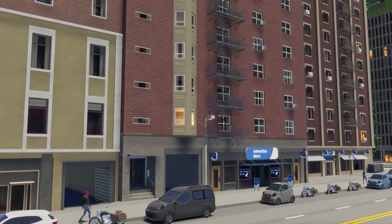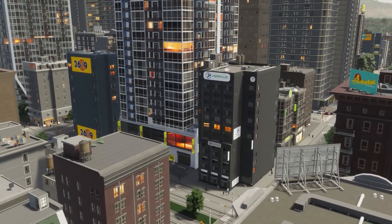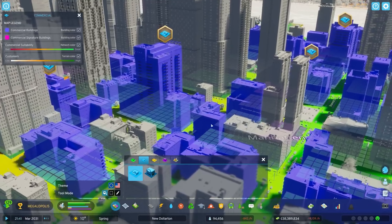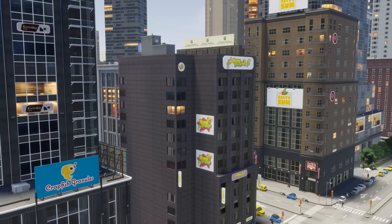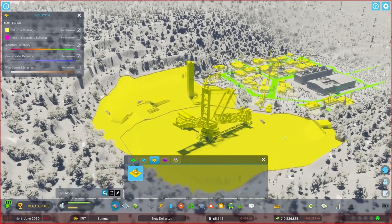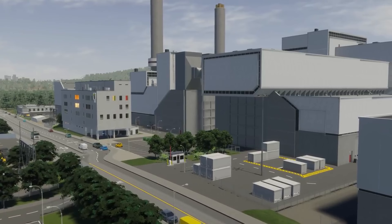Ready to talk business? You'll create dedicated commercial zones where companies sell locally produced and imported goods that people need and want. Your commercial zones are also where citizens and tourists eat out, catch the latest blockbuster, and dance until dawn.